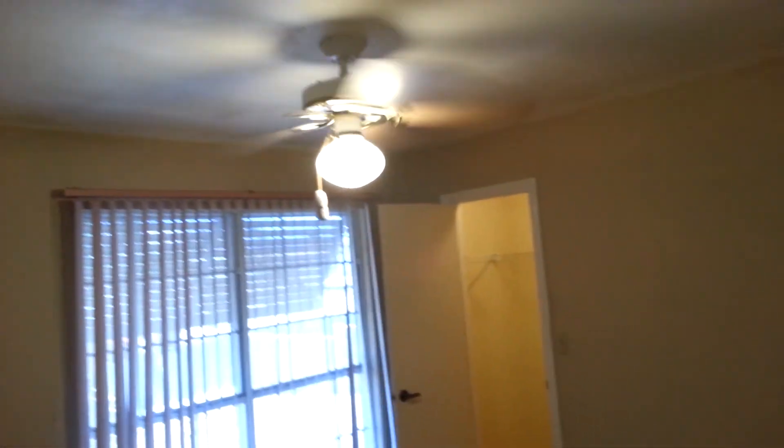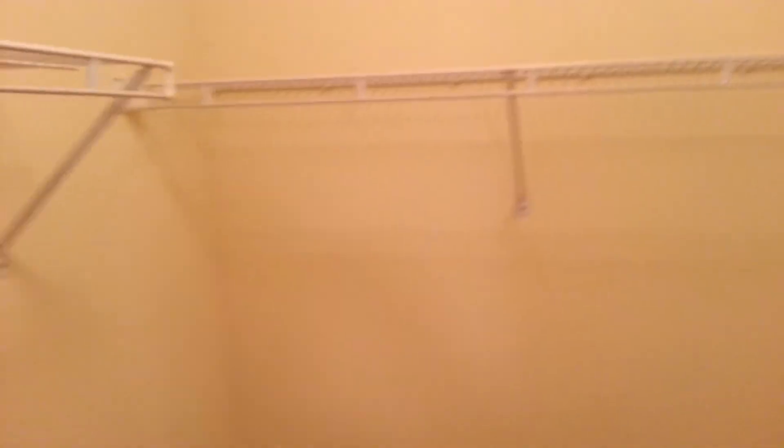Let's go to the bedrooms first. We have our first guest bedroom here, which faces the front of the home. It does have a ceiling fan and wood laminate flooring. This room has a walk-in closet, as do all the bedrooms. Not the biggest, but it is a walk-in.